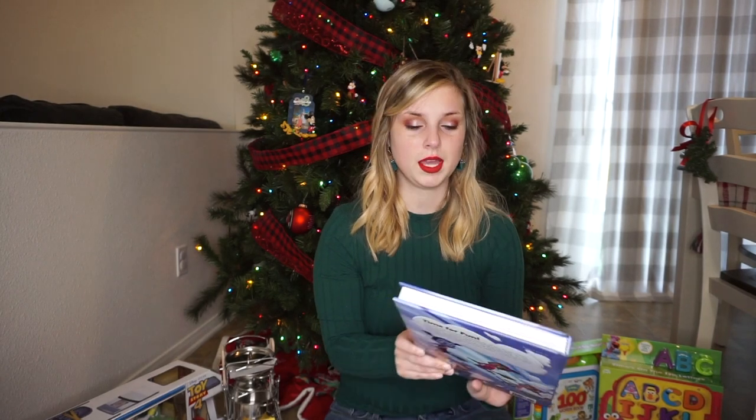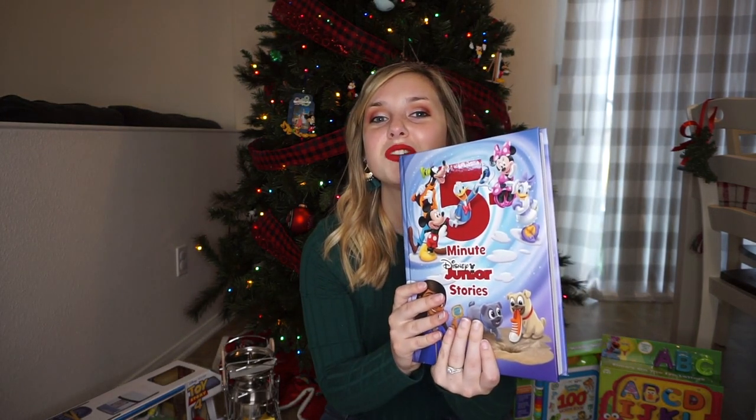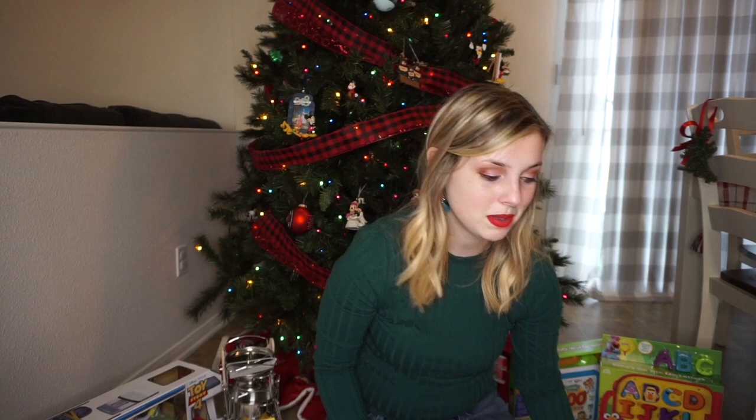I really wanted to get him the 5-Minute Furry Friends one — I saw it and thought it would be perfect because he loves dogs — but it doesn't come out until April or March of next year. So that'll definitely be an Easter present for him. But I'm very excited for this one and to get to read to him even more.